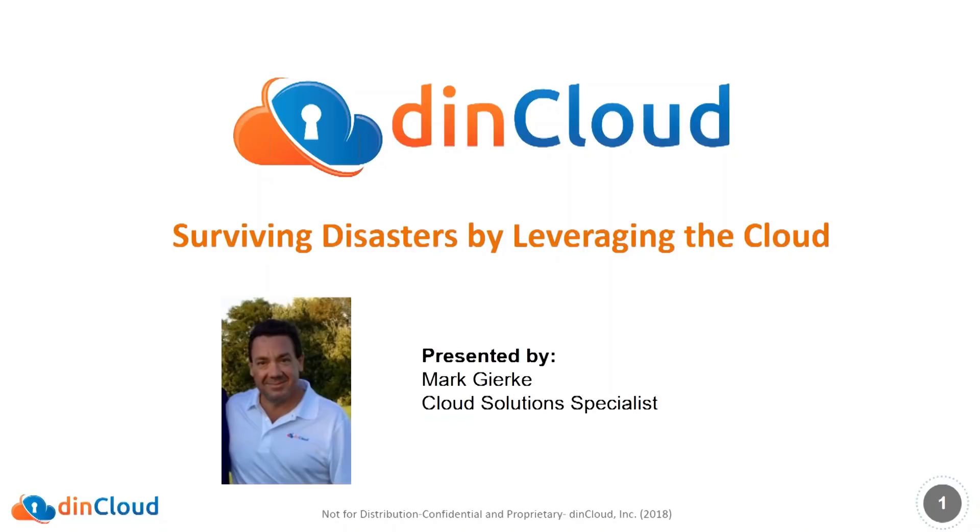Hi, this is Tara Kapp with DynCloud. I would like to thank you and welcome you to our webinar, Surviving Disasters by Leveraging the Cloud. Mark Gerke, our cloud solution specialist, will shed light on various disasters that can cause outages, their impact on businesses, and the cost associated with it. Mark will further elaborate on how businesses can protect themselves, reduce the impact of these outages, and why they should consider cloud solutions and DynCloud for their disaster recovery strategy. Without further delay, here's Mark Gerke.